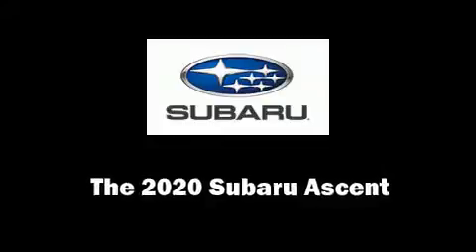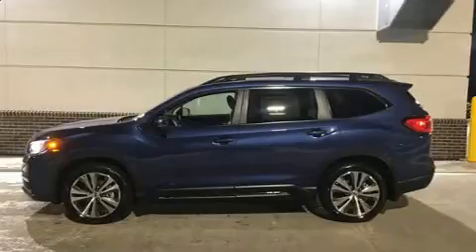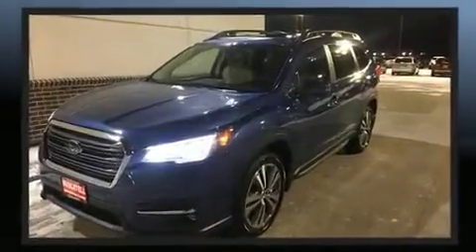Treat yourself to a test drive in the 2020 Subaru Ascent. It features a continuously variable transmission, all-wheel drive, and a 2.4-liter four-cylinder engine.